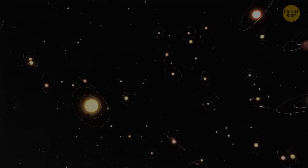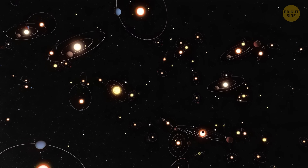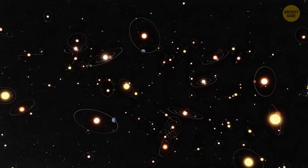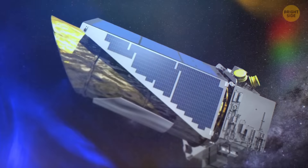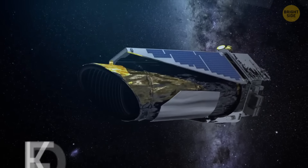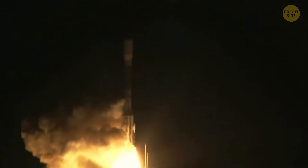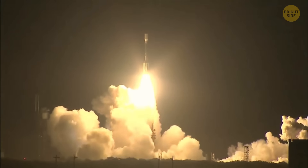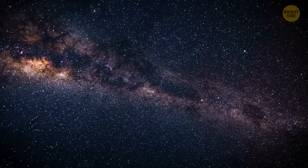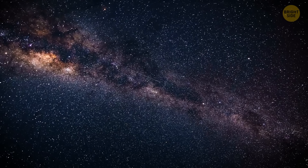Scientists have already discovered more than 5,000 exoplanets, which are planets outside the solar system, since the first such world was confirmed orbiting a sun-like star in 1995. To find those distant planets, astronomers use different equipment, like NASA's Kepler Space Telescope, launched in 2009. Its mission was to find as many Earth-like planets dwelling in the Milky Way galaxy as possible. But it's not the only instrument used for searching exoplanets. Now let's look at the most exciting and promising of these worlds.